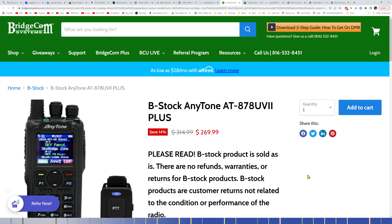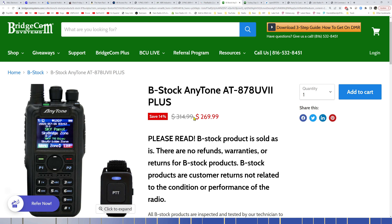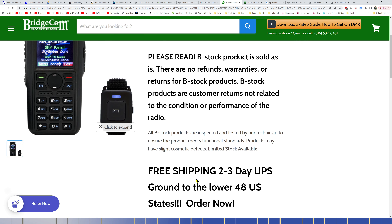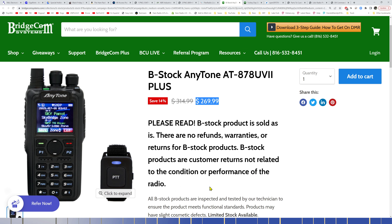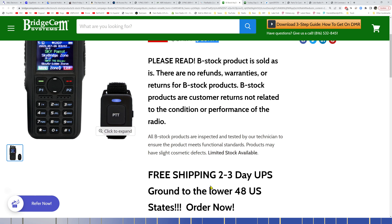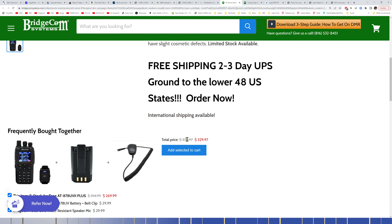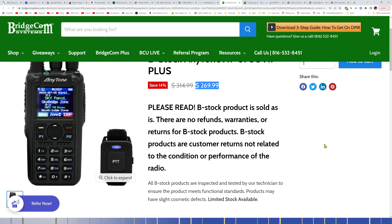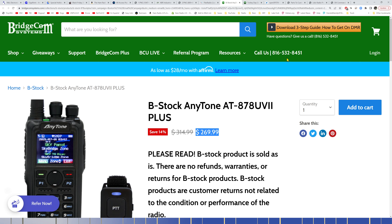BridgeCom has more B-stock AnyTone radios in stock. The AT-878UV2 Plus is $269 for B-stock versus $349 brand new. B-stock products are sold as-is with no refunds, warranties, or returns — these are customer returns, often from people who couldn't figure out DMR programming. BridgeCom has a decent return program and resells these open-box units. It's the latest version of the AnyTone dual-band DMR HT for $269.